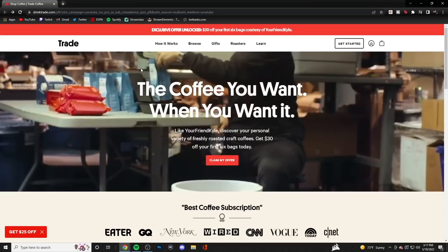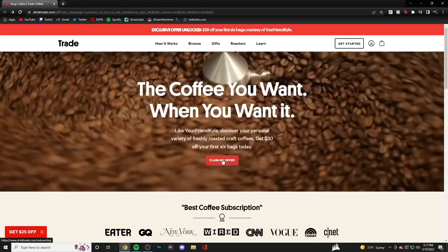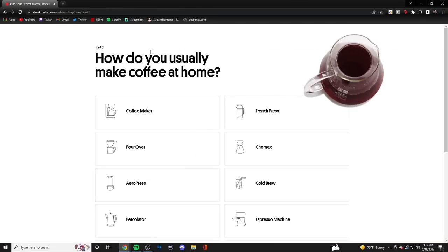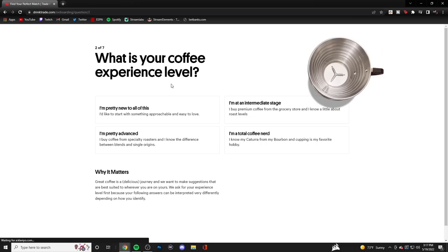If you somehow aren't satisfied with the bag that you get, they'll have one of their experts send you out a brand new bag to make sure you are more than happy. All you do is click the link in the description below and click 'Claim My Offer.' It'll also say 'Get Started' and it'll give you this quiz. I'm going to go along with you so you guys can see exactly how it is. They ask you how you usually make your coffee at home.